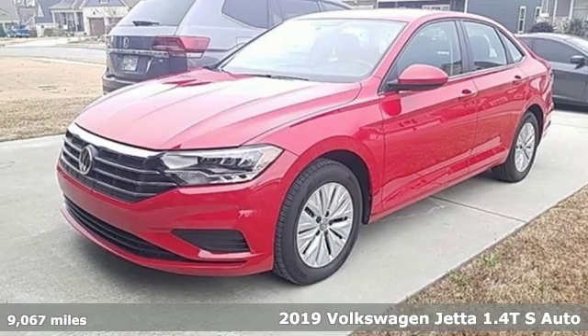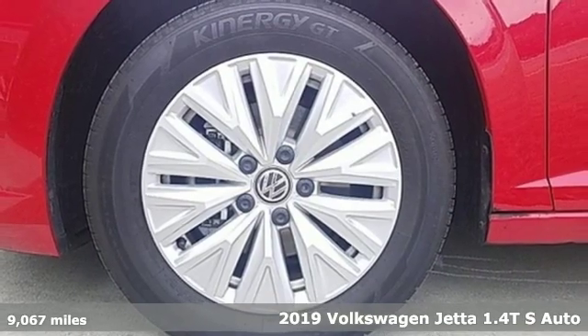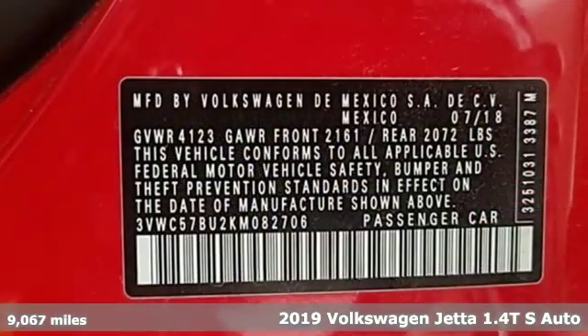It's a 2019 Volkswagen Jetta. The main feature is more fun, more smiles, and more peace of mind.